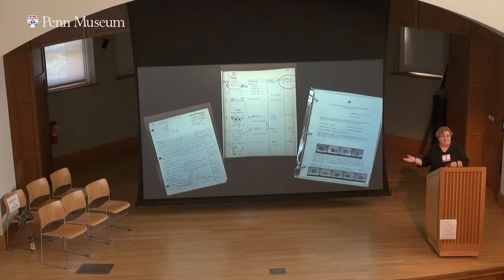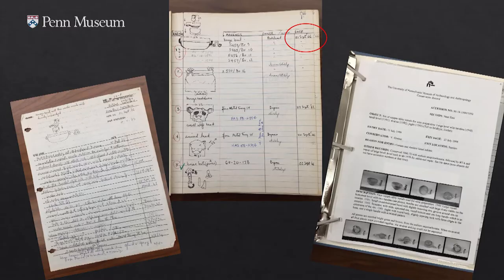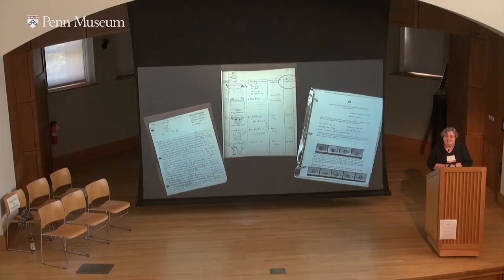For you young'uns, it used to be, before we had databases and all those things, everything was written out longhand in a ledger. So we kept a ledger, or the lab kept a ledger, and these first few objects came in on September 21 from the Near East section. You can see them if you go up to our Canaan and Ancient Israel gallery — they're still there. We did make some progress over the years.